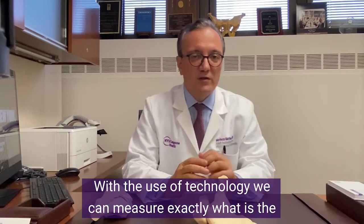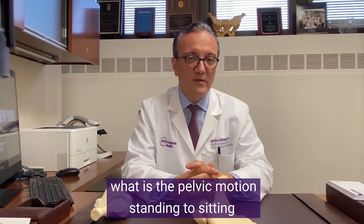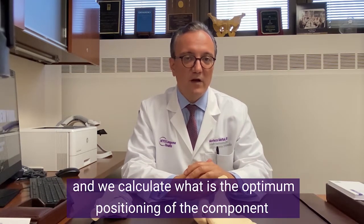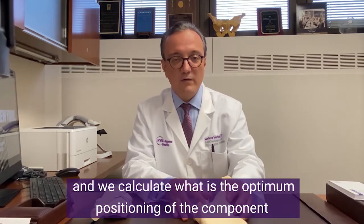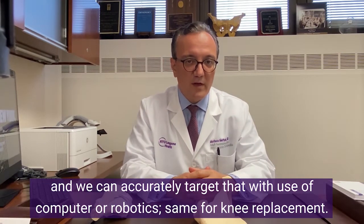With use of technology, we can measure exactly what the pelvic motion is, and we calculate the optimum positioning of the components. We can then accurately target that with use of computers or robotics.